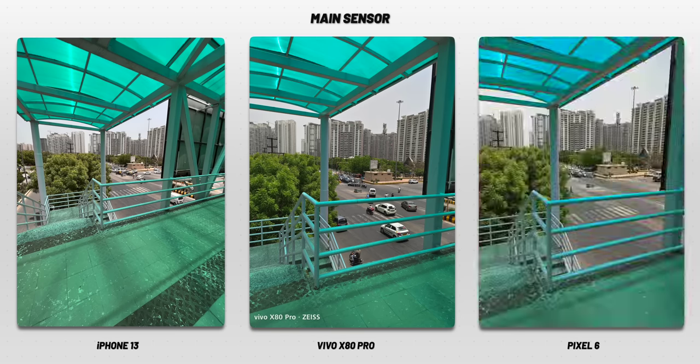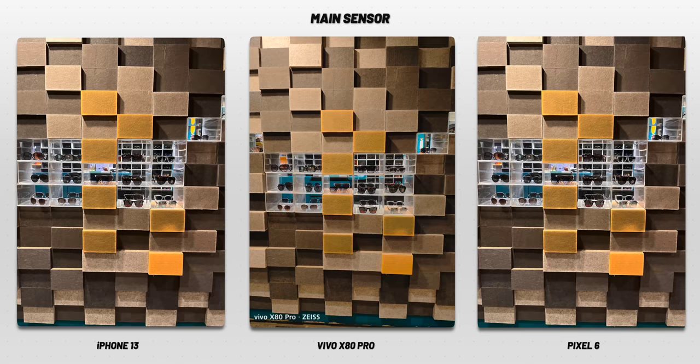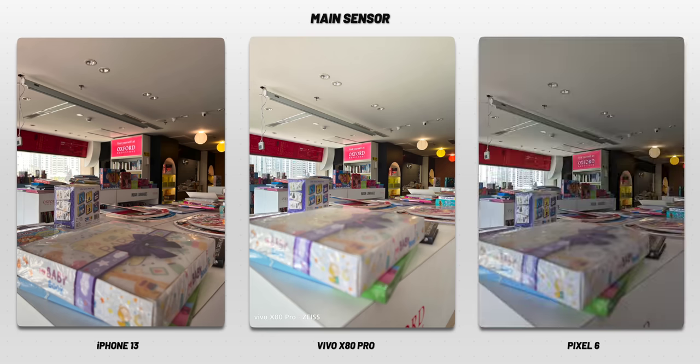Colors, contrast, and HDR are the same across these phones. At times, Vivo X80 Pro was actually more accurate than iPhone or Pixel — like in this picture where Vivo and iPhone 13 are accurate in terms of colors, and in another shot where Pixel 6 and Vivo are more accurate, as you can see from the red billboard behind.